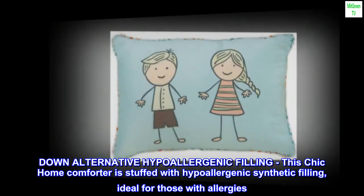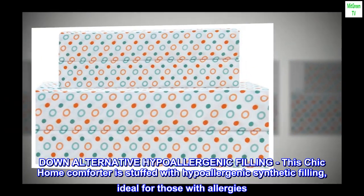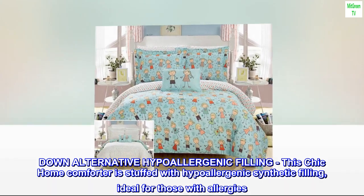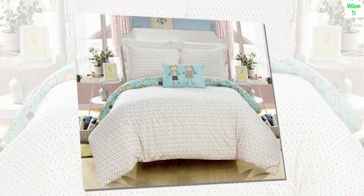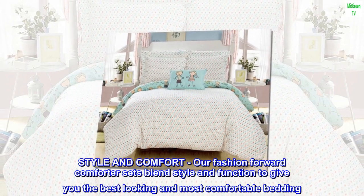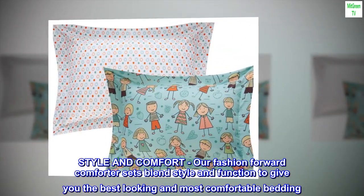Down alternative hypoallergenic filling. This Chic Home comforter is stuffed with hypoallergenic synthetic filling, ideal for those with allergies. Style and comfort: our fashion-forward comforter sets blend style and function to give you the best looking and most comfortable bedding.